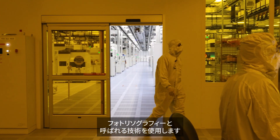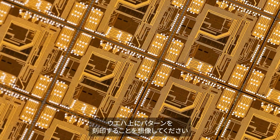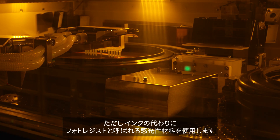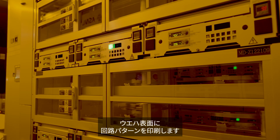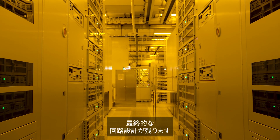To imprint these intricate patterns onto the wafers, we use a technique called photolithography. Imagine stamping a pattern onto the wafer, but instead of ink, we use a light-sensitive material called photoresist. When exposed to light, this material hardens, imprinting a circuit pattern onto the wafer's surface. We then etch away the unwanted material, leaving behind the final circuit design.